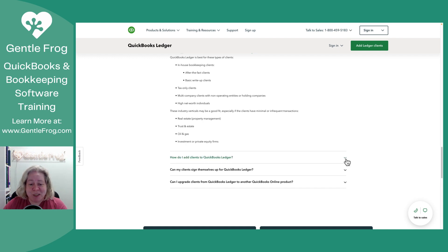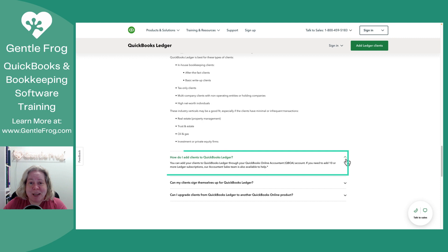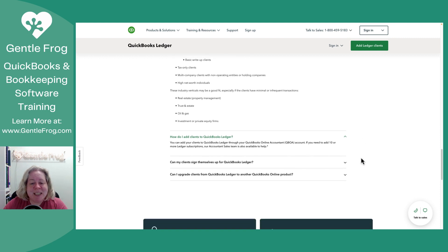How do I add clients to QuickBooks Ledger? It says you can add them through your QBOA account — that's not true as of the time of this recording, but hopefully will be true soon. If you're not familiar with this, it's when you log into your QuickBooks Online account and you have a list of customers. The upper right-hand corner has the option for adding a new customer. That's what we would typically do when we pick Simple Start, Essentials Plus, or Advanced. I'm imagining that we're going to see this as an option there.